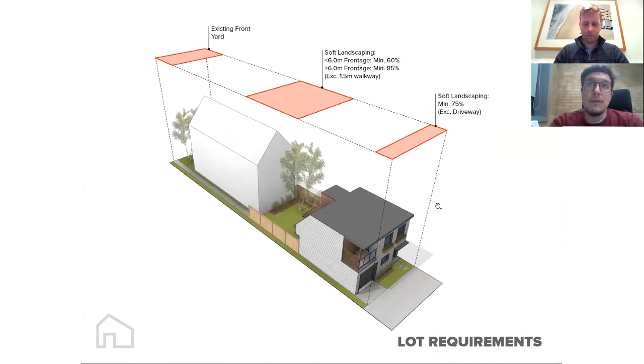In exchange for this free density, what's left over on the property is subject to pretty stringent soft landscaping requirements. Where you have a lot larger than six-meter frontage, 85% of the rear yard between the main house and the laneway suite must be soft landscaping. Where the lot is less than six meters in frontage, that's reduced to 60%. At the laneway side, in all cases you must provide a minimum of 75% soft landscaping, excluding a driveway.